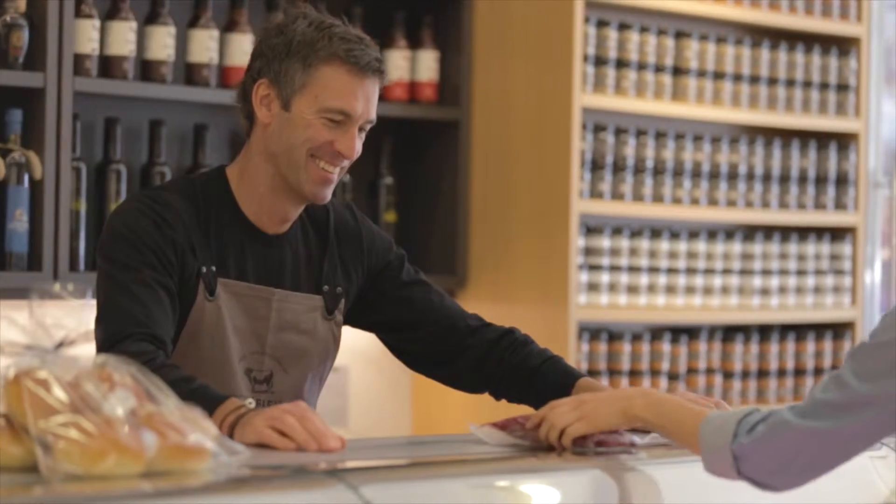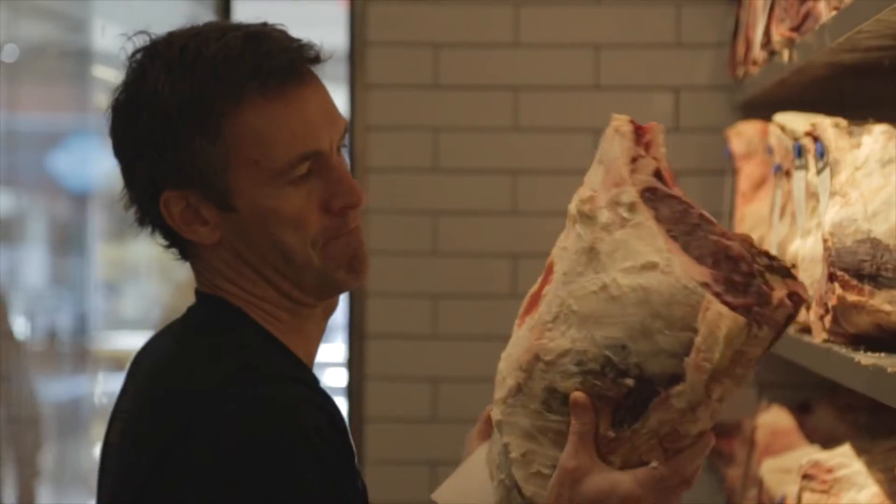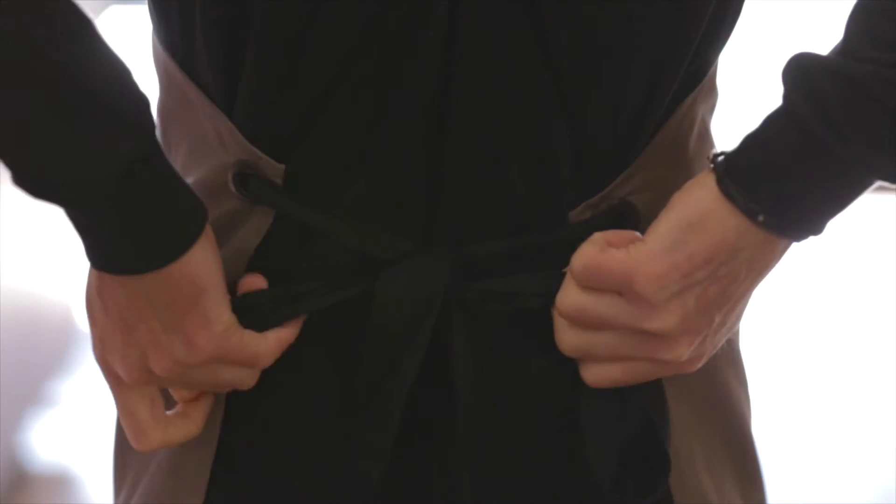I'm a third-generation butcher from Melbourne, Australia. My grandfather was a butcher — there was also farming in his family — and my father was a butcher, and then I went into the family business back in Australia. I married a Canadian girl, moved to Toronto, and started basically what we did in Australia, I started doing here.